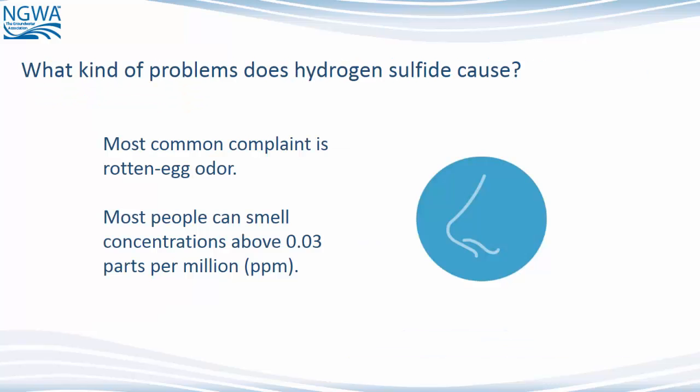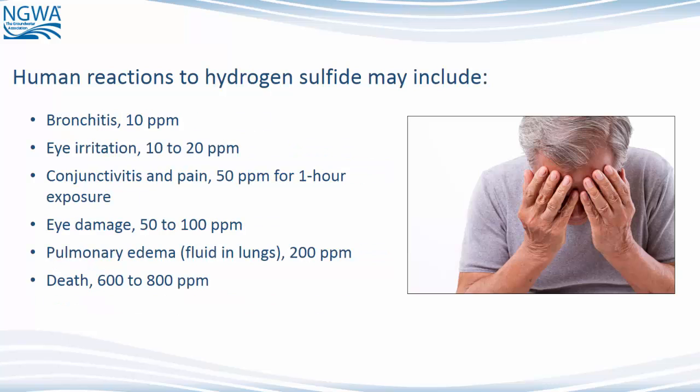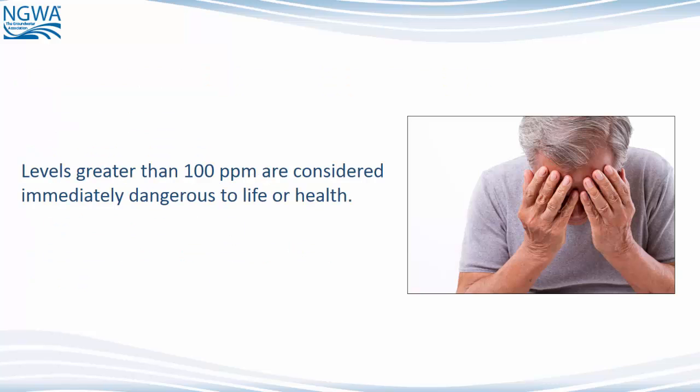What kinds of problems does Hydrogen Sulfide cause? The most common complaint is a rotten egg odor. Most people can smell concentrations above 0.03 parts per million. Human reactions may include discomfort, headaches, coughing, nausea and vomiting, loss of appetite, eye irritation, eye damage, and at high enough levels, even death. Levels greater than 100 parts per million are considered immediately dangerous to life or health.